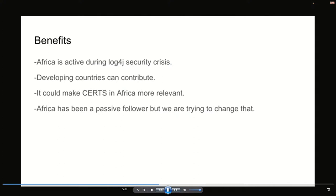One of the benefits from a geopolitical perspective: Africa is seen as being active during the Log4j security crisis. It also shows that despite many African countries still being ranked as developing countries, we can still contribute. It would make CERTs in Africa more relevant because they can feed useful information — for example, here are the list of vulnerable Java libraries that need to be updated because of a version that includes a vulnerable Log4j version. Information flowing from CERTs in Africa into CERTs in Europe and the US is useful to have.